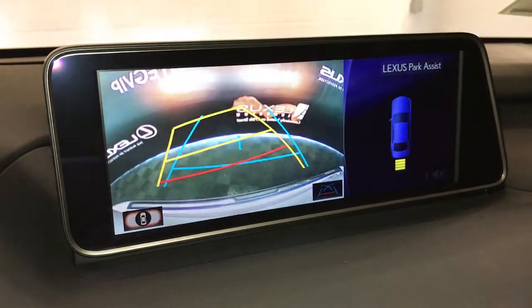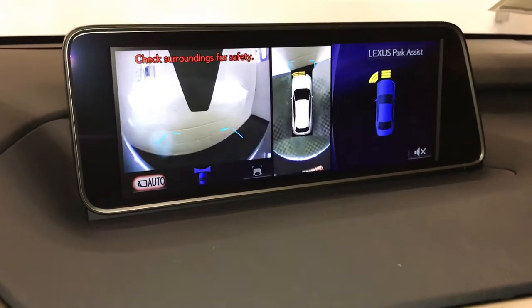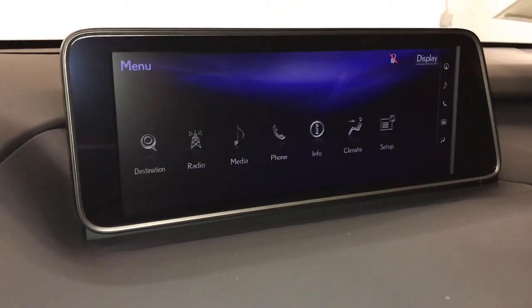Wide view, normal view, top-down view. In drive you'll have your front camera and the top-down view as well.